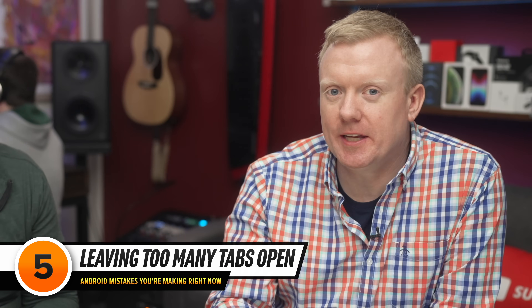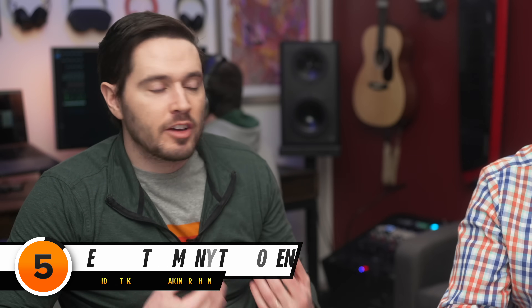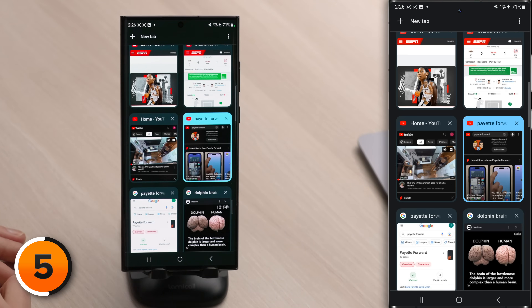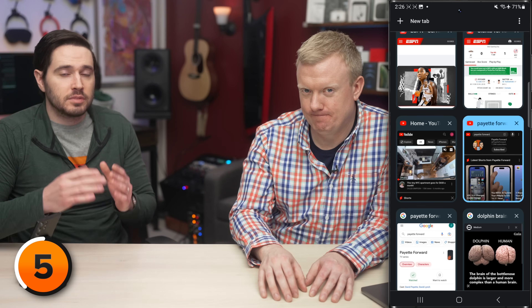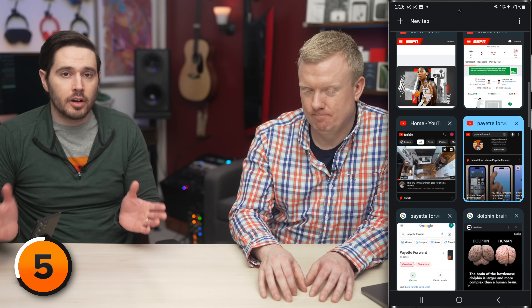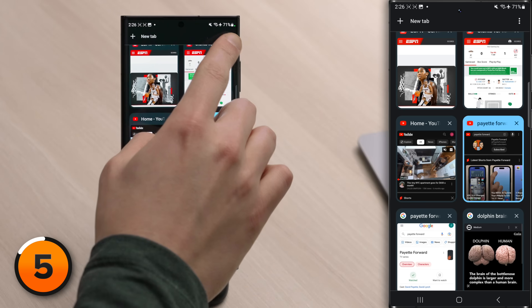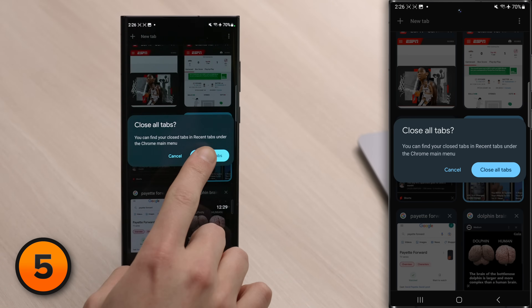Next mistake: having too many Chrome tabs open. Having hundreds of tabs open at the same time can slow down your phone, especially when you're browsing the web. Open Chrome and tap that Tabs button in the upper right-hand corner of the screen. If you have dozens or hundreds of tabs, start closing the ones you no longer need. Or close them all at once by tapping that More button in the upper right-hand corner of the screen, then tapping 'Close All Tabs.'